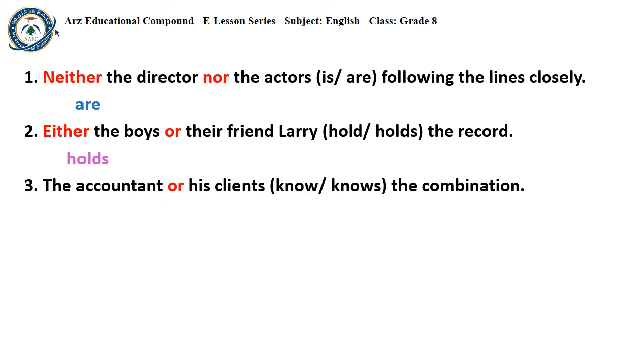Sentence 3: 'The accountant or his clients know/knows the combination.' In this sentence, ACCOUNTANT and CLIENTS are the simple subjects. CLIENTS is the subject closest to the verb, so it decides the number of the verb. CLIENTS is plural, so the verb must be plural: 'The accountant or his clients KNOW the combination.'